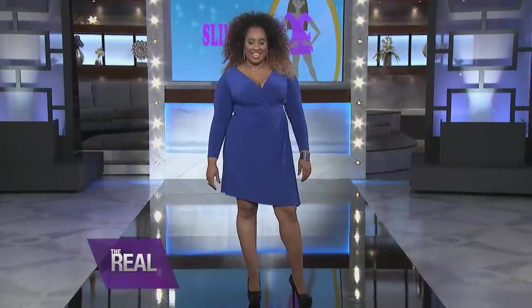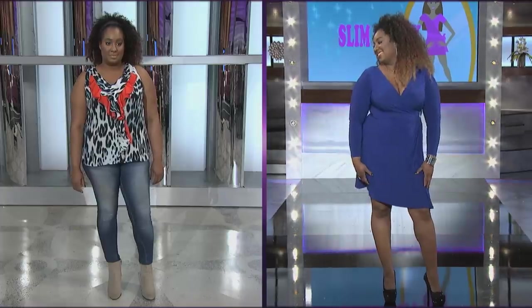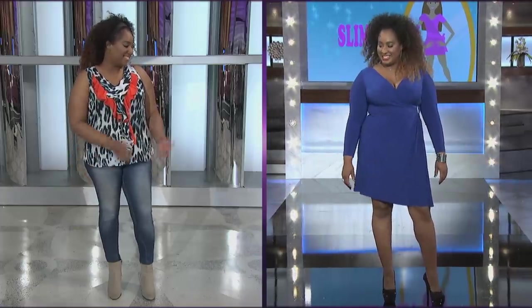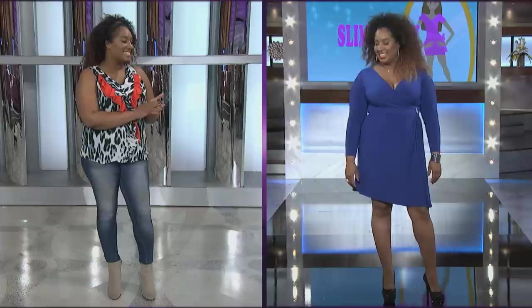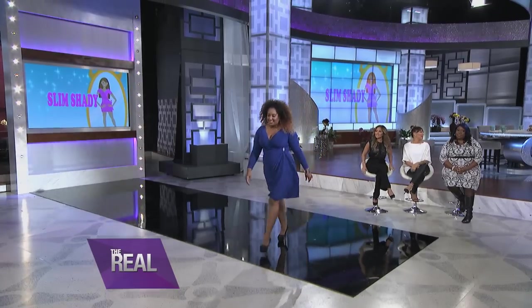That looks amazing. Now it's all about the V neckline. Showing a little skin up top distracts from anything going on down below, so it gives you a long figure. That looks so good.